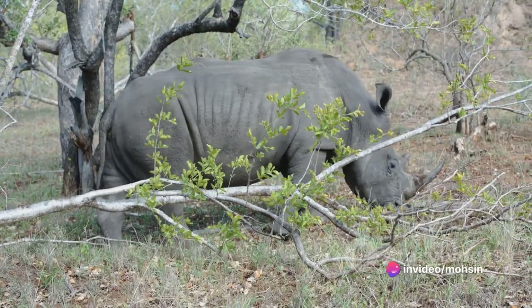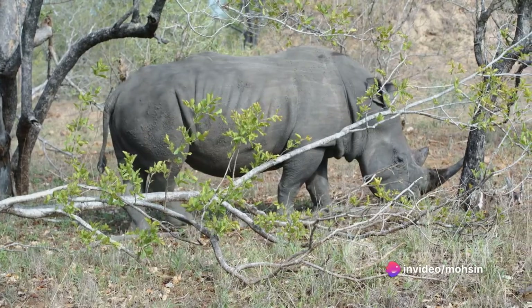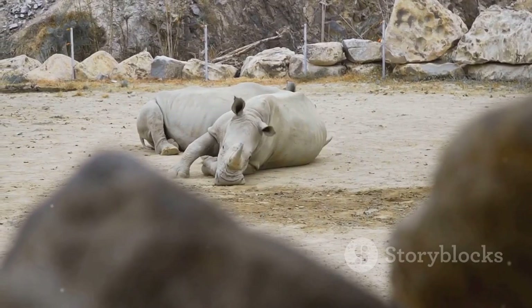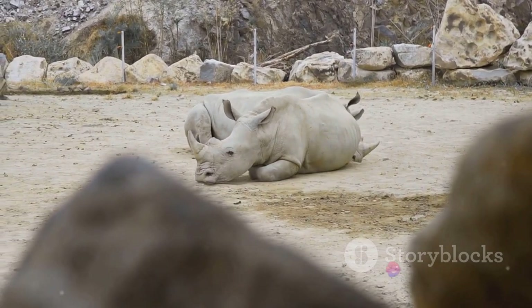Indian Rhino: The Indian rhino is the largest rhino native to Asia, extending its range across the foothills of the Indian subcontinent. This species has a horn and armor-like skin that gives it a distinctive appearance.